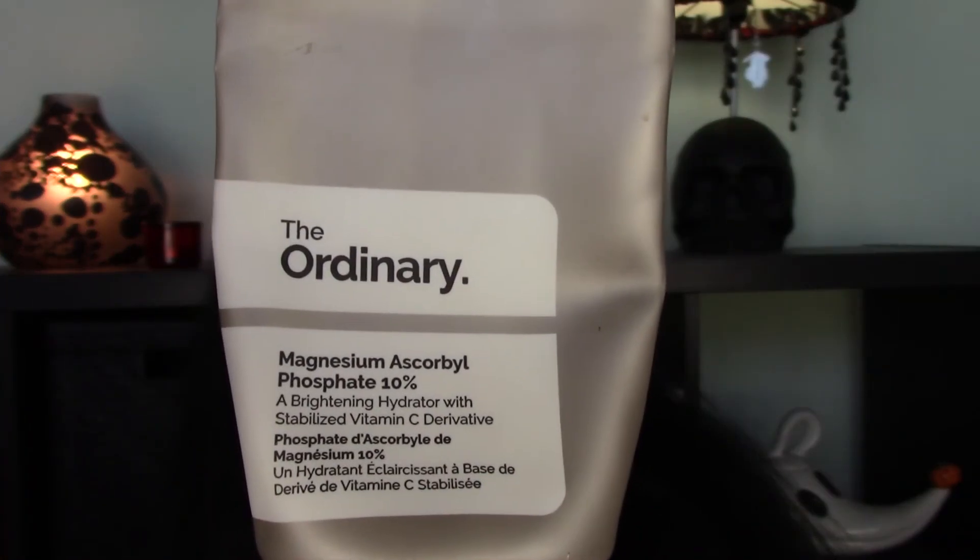The second vitamin C product — I've actually gotten much more use out of it, it's almost gone. This is the Magnesium Ascorbyl Phosphate 10%, a brightening hydrator stabilized with a vitamin C derivative. This product is $9.60 for one fluid ounce, so it's a little pricier but not much more than the suspension product. This product is stable in water but less potent than L-ascorbic acid, and it's also much less irritating on the skin. It's a light cream offering 10% pure magnesium ascorbyl phosphate.